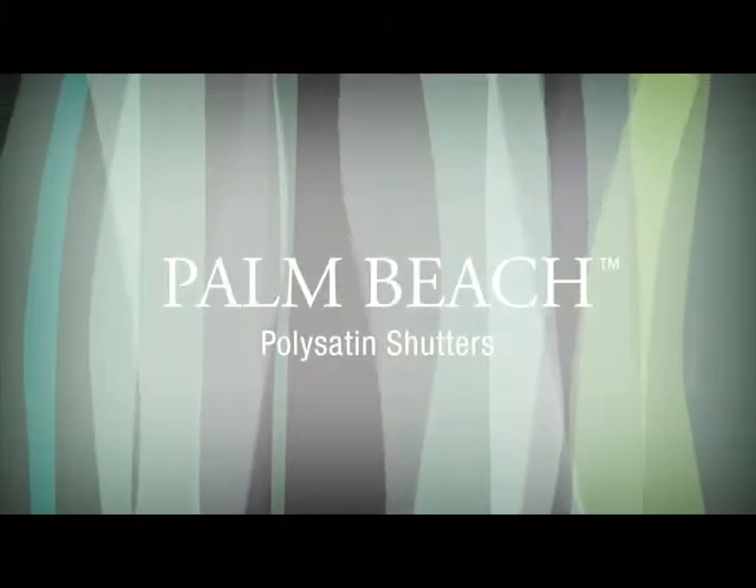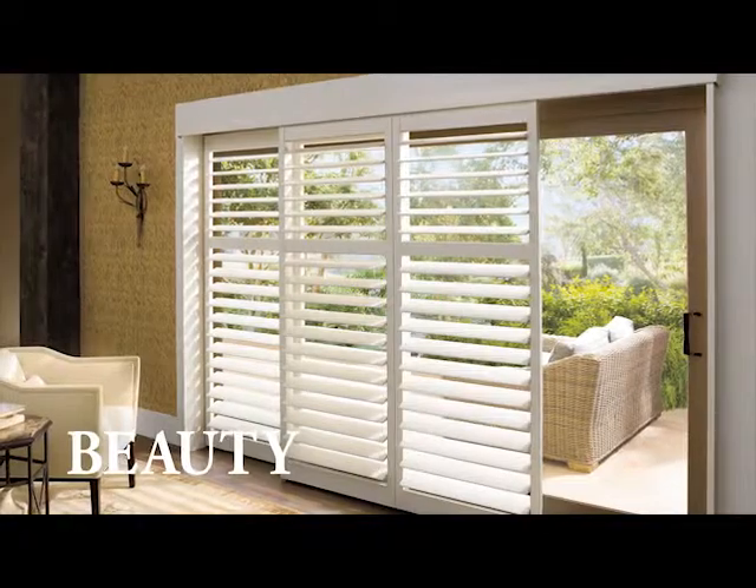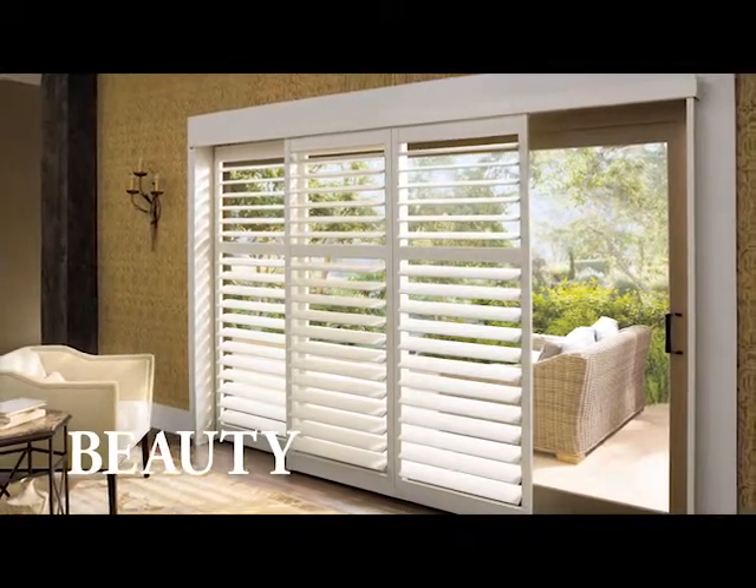Palm Beach Poly Satin Shutters, with our Advanced DuraLux finish, combine the beautiful look of a finely painted shutter and unmatched durability like no other shutter.